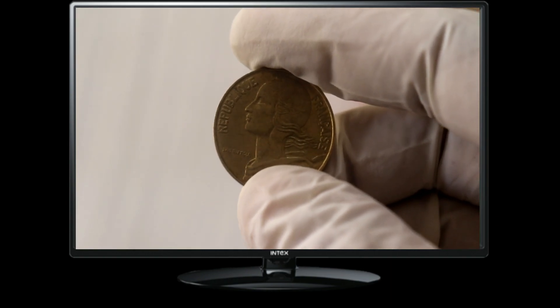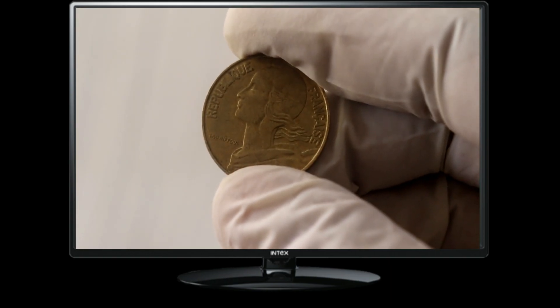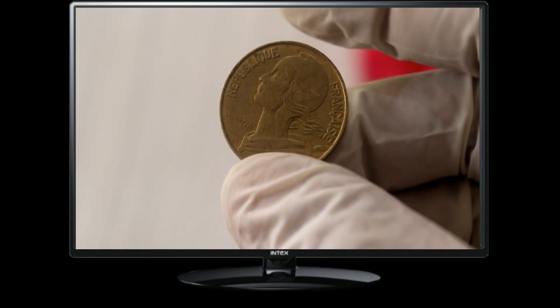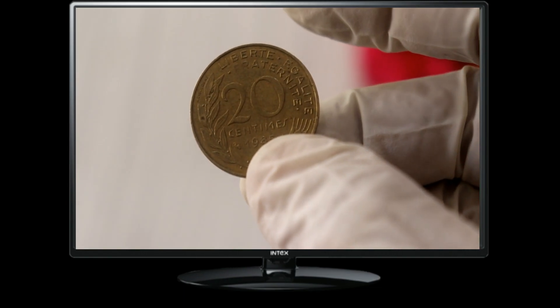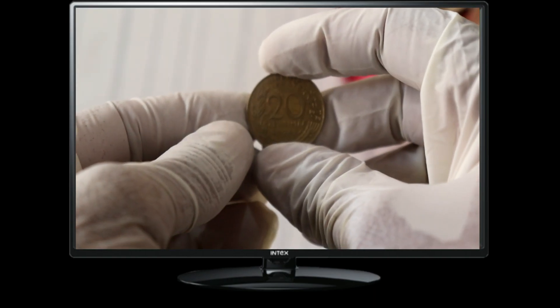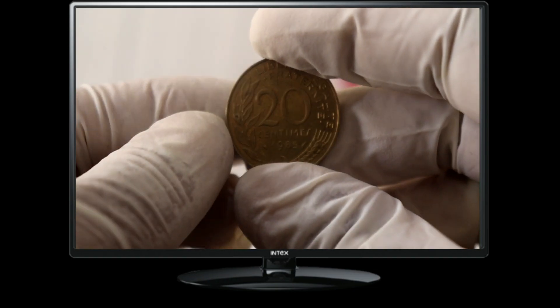This coin not only represents a piece of French history but also holds its own value in the world of numismatics. Remember, coin collecting is a fascinating hobby that allows us to appreciate the artistry, history, and cultural significance of these small metal masterpieces. Whether you're a passionate collector or simply intrigued by the stories behind coins, the world of numismatics has something for everyone.